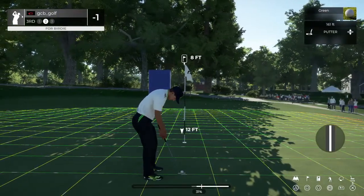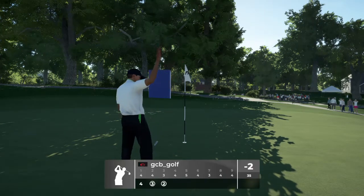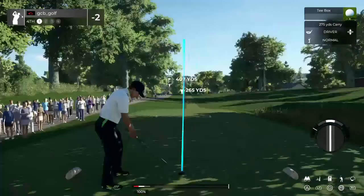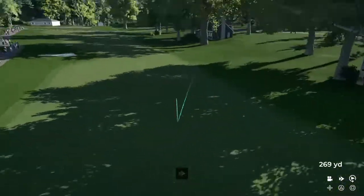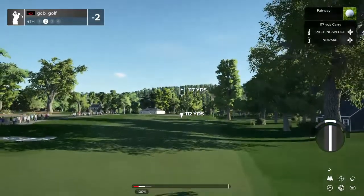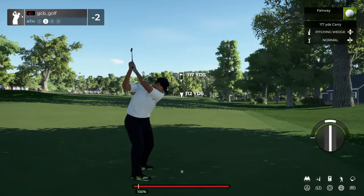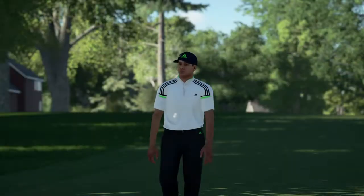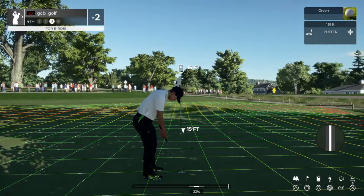This one's eight feet away. Second consecutive birdie — I like the way this is going. Here's your second shot on the fourth. You'll be all right there.